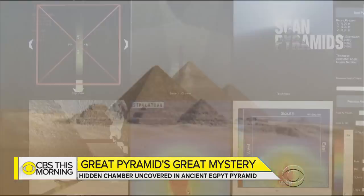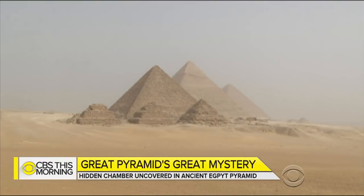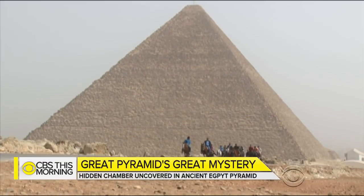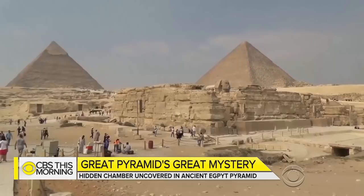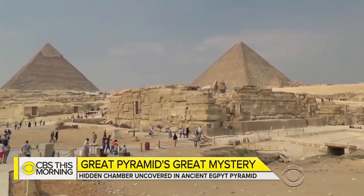Some experts have suggested the pyramid's architects designed the space to help maintain structural integrity. Regardless of its purpose, discoveries like this may help re-energize Egypt's crumbling tourism industry. This is absolutely an important part of the Egyptian economy.